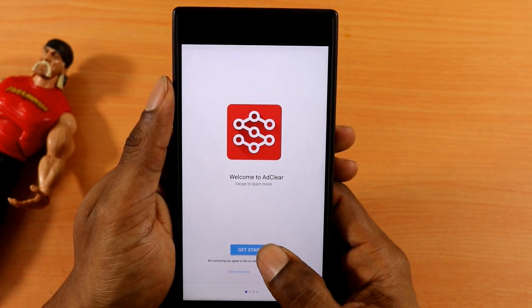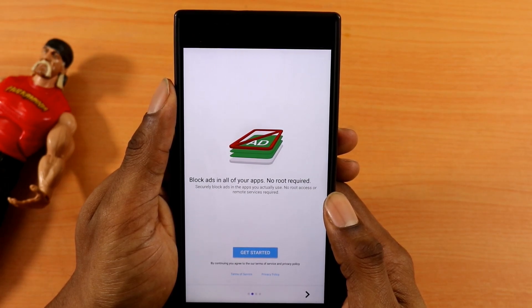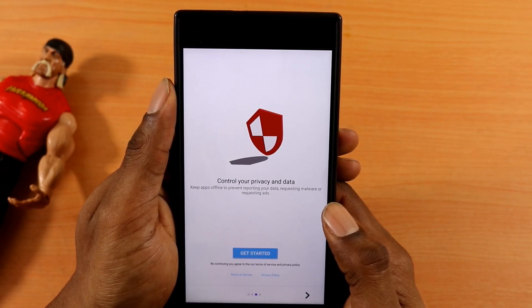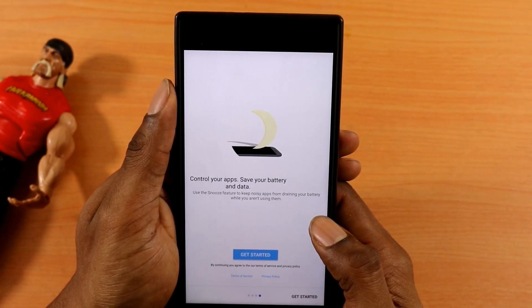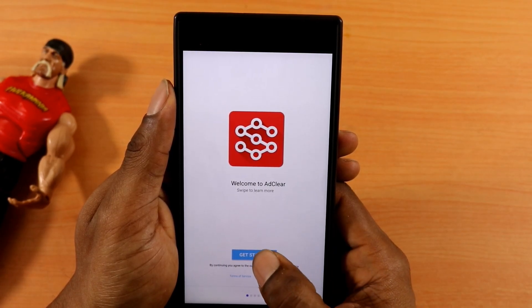First and foremost, there are get started tips telling you about the app. It says block ads in all your apps — no root required, that's what's up. This is one of the pros: no root is required to use this app. It also controls your privacy and data, since Android is an open platform system where a lot of data gets shared. It also controls your apps and saves your battery and data, so this application is a jack of all trades.